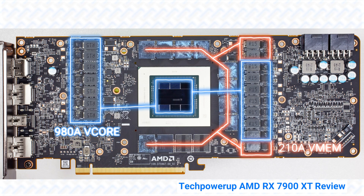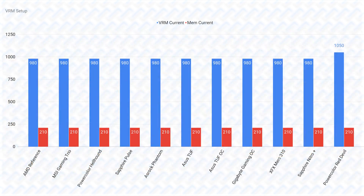On the RX 7900 XT, basically all the cards use the same VRMs, with a few exceptions. That means all the cards are just as capable in terms of VRMs. The reference specification by AMD seems to be a 14-phase by 70-amp VRM, totaling 980 amps for the core, and a 3-phase by 70-amp VRM totaling 210 amps for the memory. This VRM is incredibly powerful compared to Nvidia cards, and is more than enough to power the Navi 31 GPU on the RX 7900 XT, even with an unlocked power limit. I could only find information that the PowerColor Red Devil uses a slightly more powerful 15-phase VRM, but this doesn't really matter since the reference VRM is already so powerful.